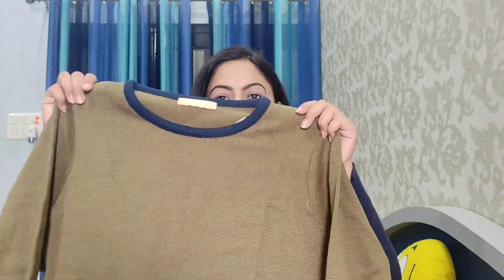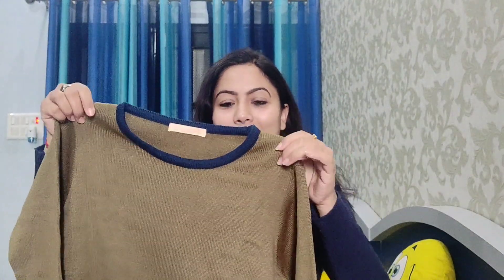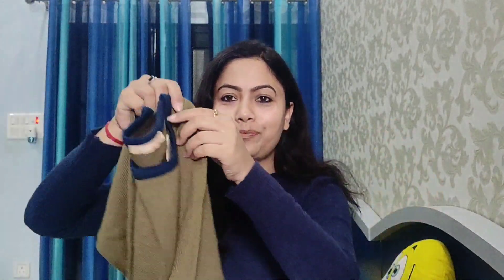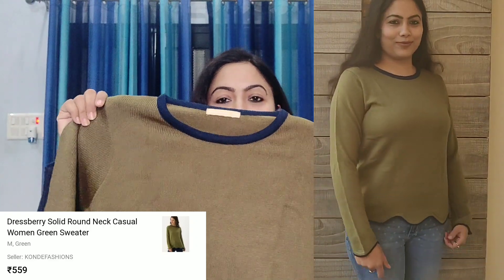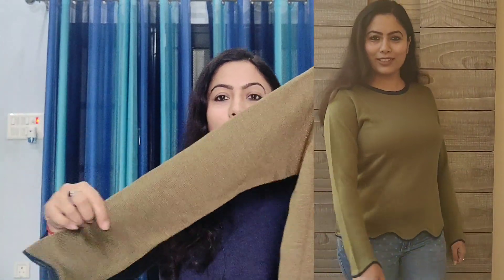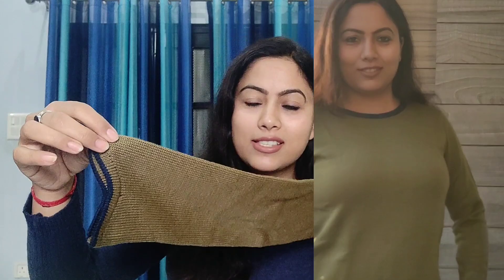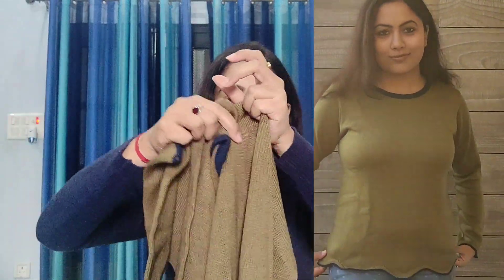And now the last sweater I am going to share with you. It is a solid sweater with full sleeves and a round neck. This is from the brand Dress Belly and I ordered my size M, which fits very well. The stitching and pattern are very good.